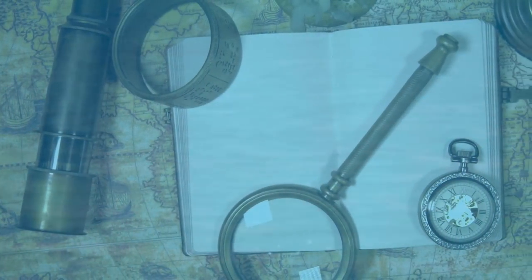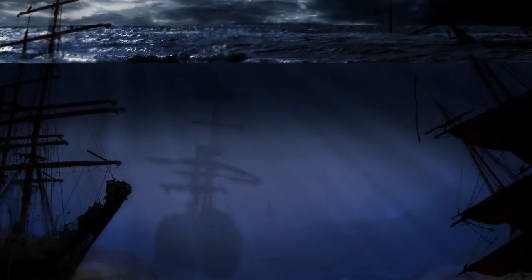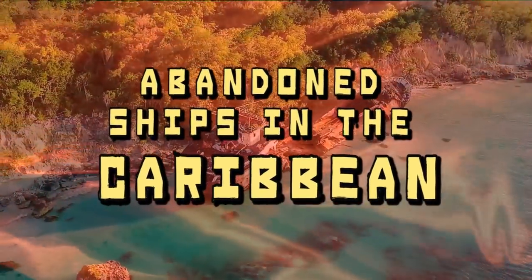From ships purposely sunk to create coral reefs to shipwrecks of Spanish galleons, here are abandoned ships in the Caribbean.